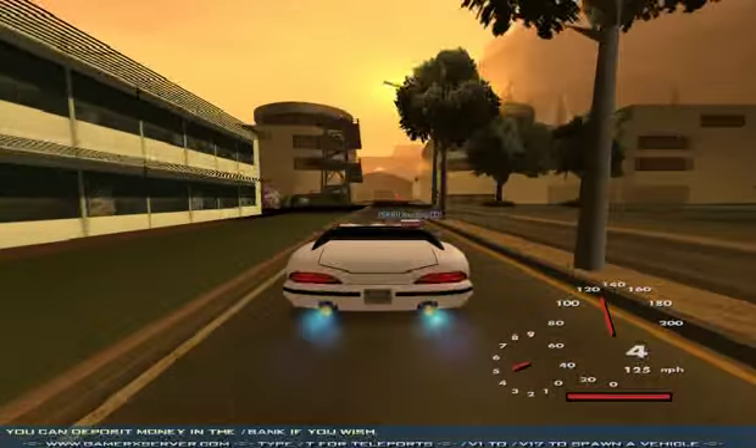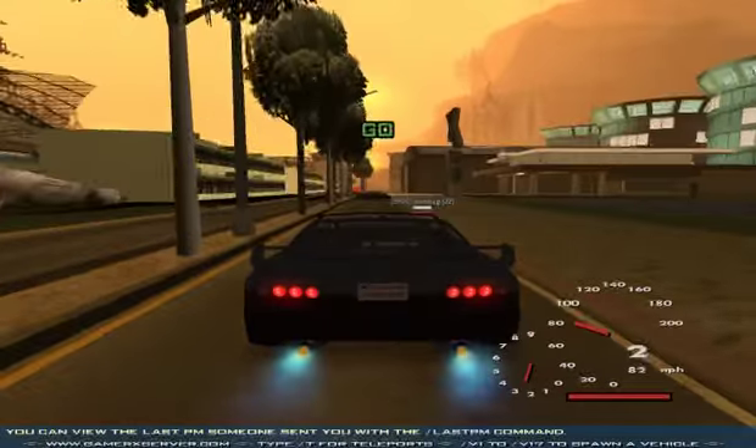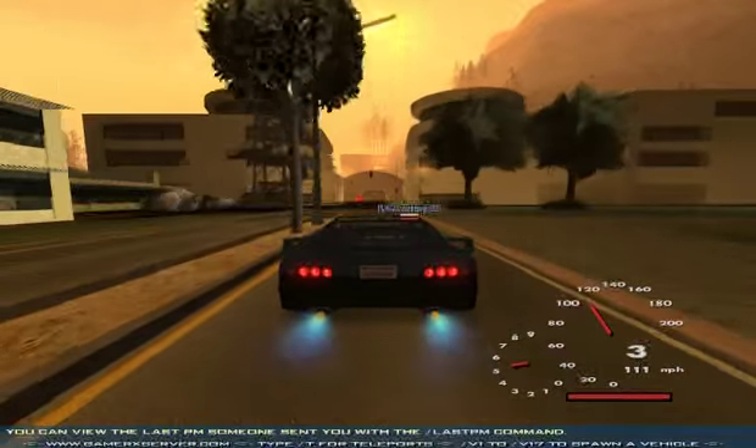Como podrán ver, su aceleración es igual. Pero el Vanser llega a levantar 125 millas por hora, mientras que el Super GT Solto alcanza los 111.